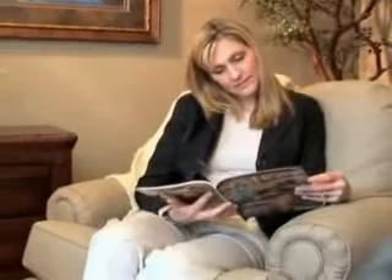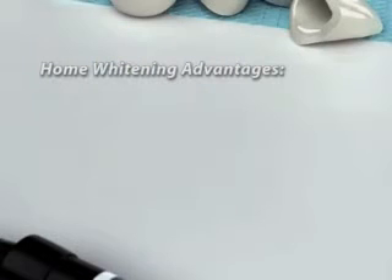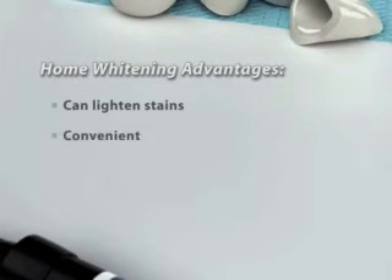The goal of cosmetic dentistry is to turn a dull smile into a dazzling one. We have several options to restore teeth that are crooked, chipped, stained or discolored, have gaps, or uneven gums. We also have several ways to replace missing teeth.